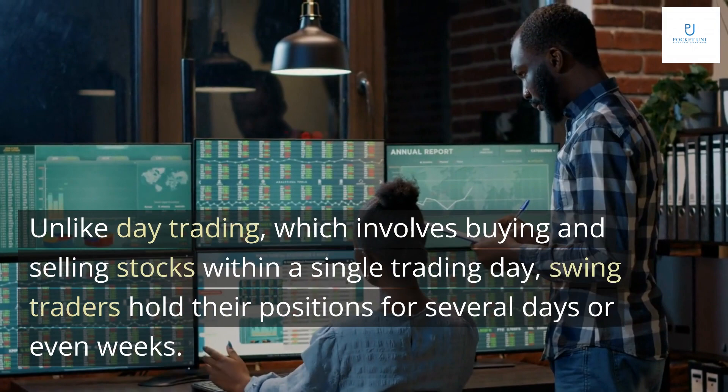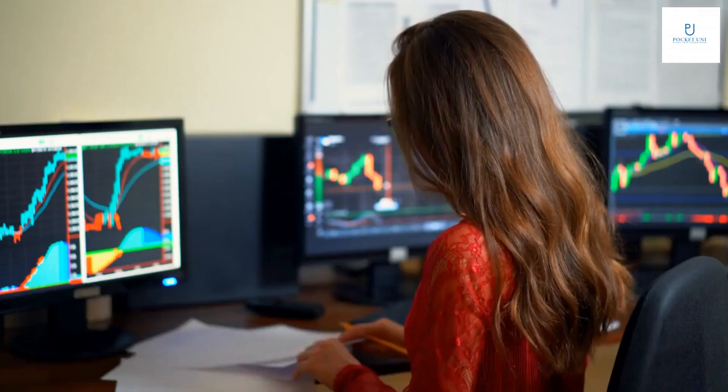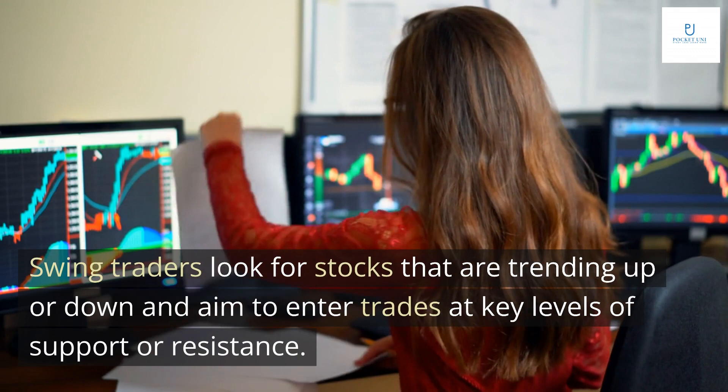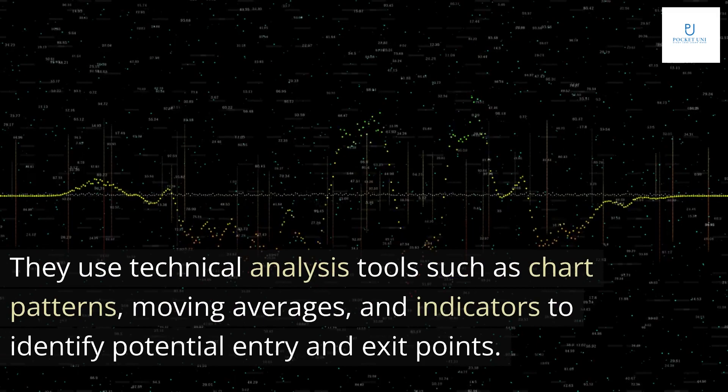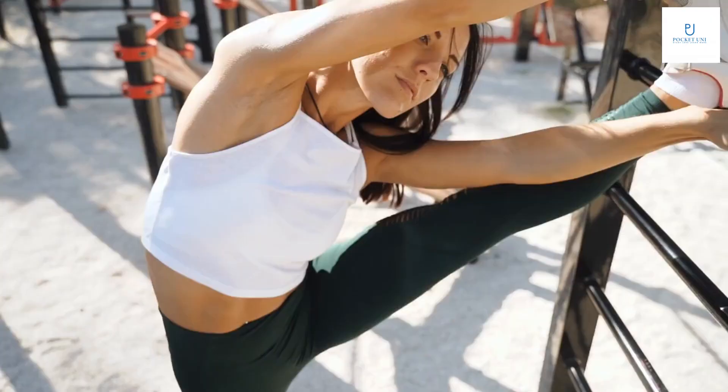Unlike day trading, which involves buying and selling stocks within a single trading day, swing traders hold their positions for several days or even weeks. The basic principle of swing trading is to buy low and sell high. Swing traders look for stocks that are trending up or down and aim to enter trades at key levels of support or resistance. They use technical analysis tools such as chart patterns, moving averages, and indicators to identify potential entry and exit points.